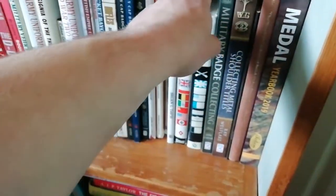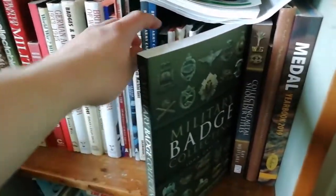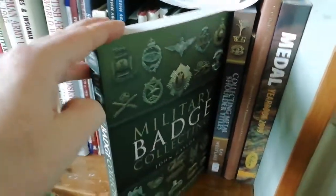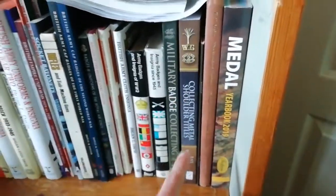Military Badge Collecting by John Gayler is a great one-stop-shop book that basically packs a lot of information into one volume, covering essentially every cap badge.